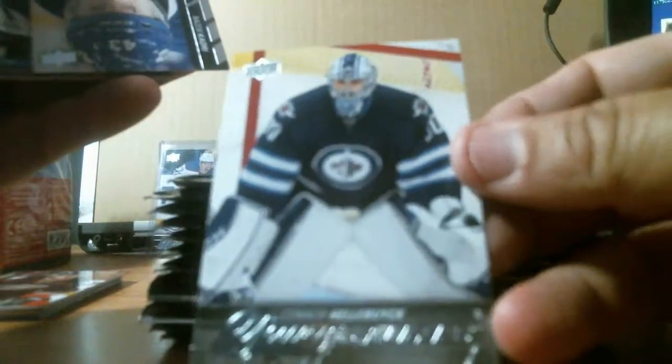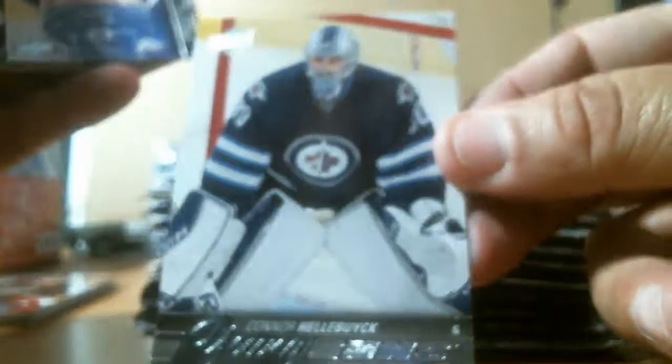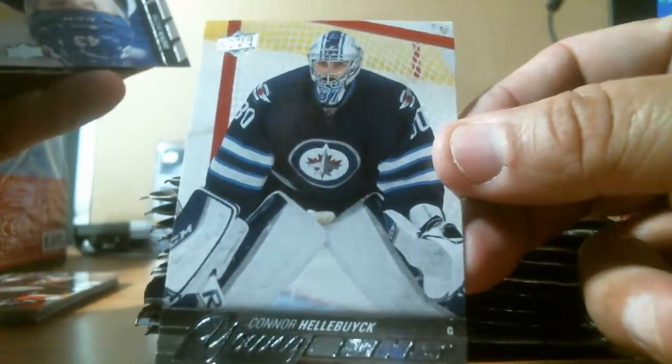Young gun — this is a good one. Winnipeg Jet goaltender, Connor Hellebuck. So that's a good one.